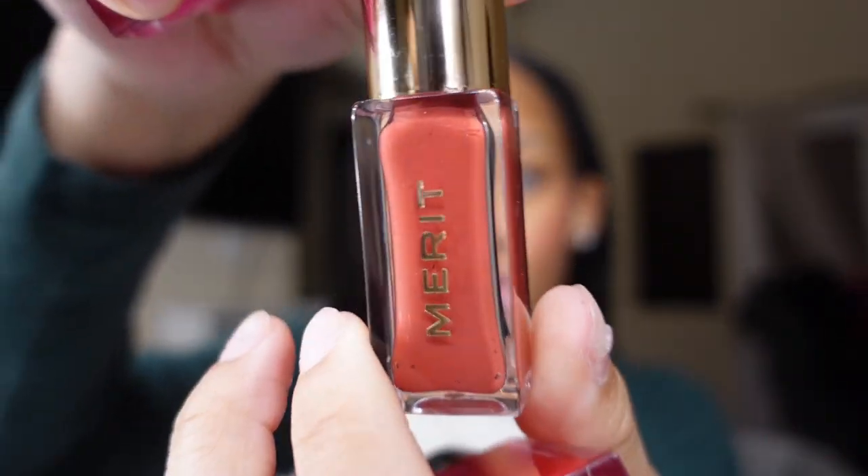I usually have like three lip glosses I go between, and I can't find my lip liner right now so you won't see that today. Since I don't have my liner, I use my Merit lip tint. And since my Dior lip oil is usually really potent in color, I usually go with that one — especially for this look.